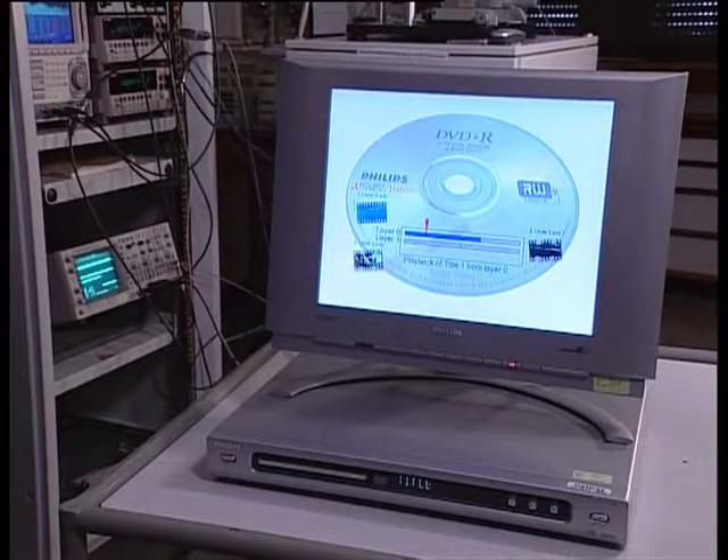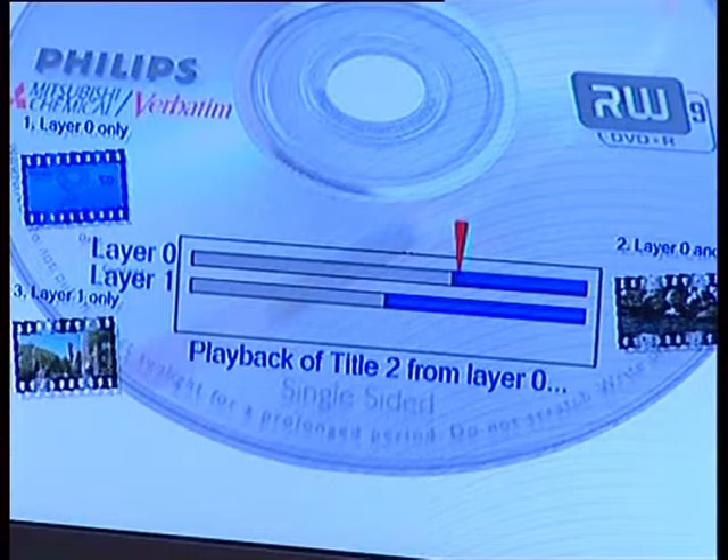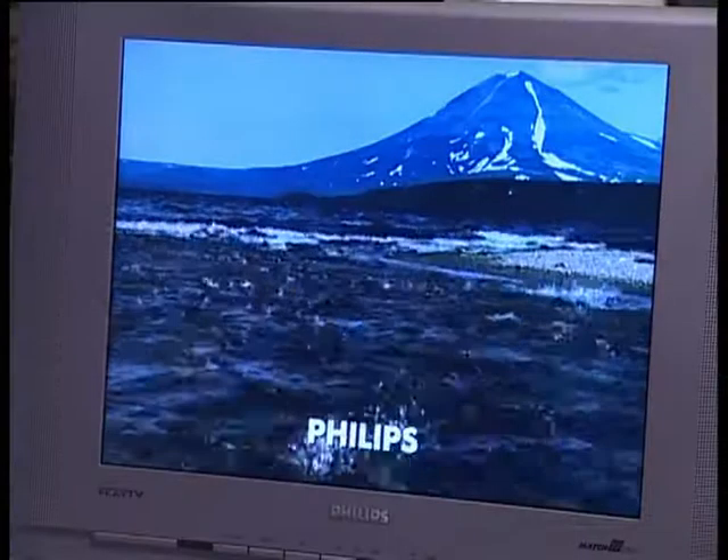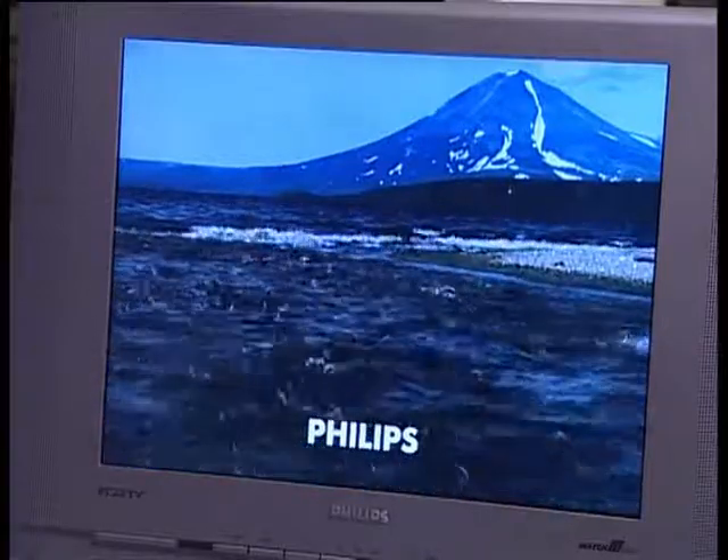In the end, we succeeded. We made such a disc together with media company MKM, and were able to write on our experimental setup and make a new double layer disc. It will require new recording equipment.